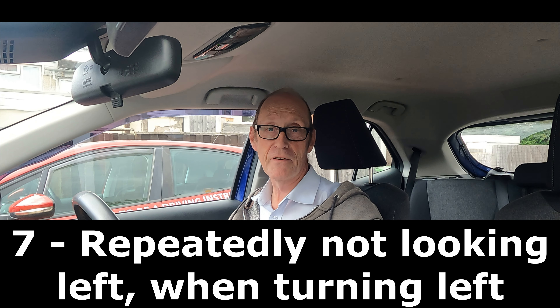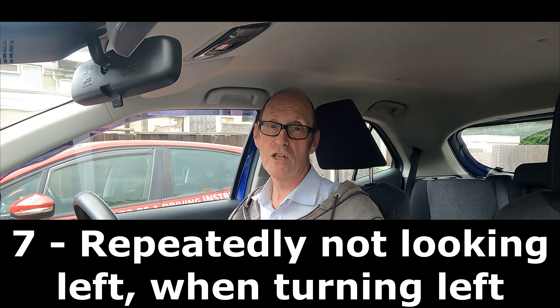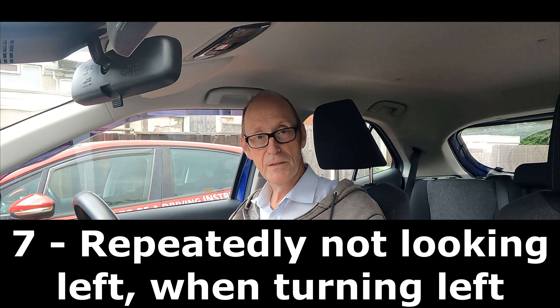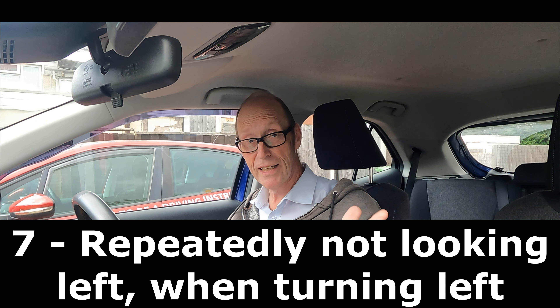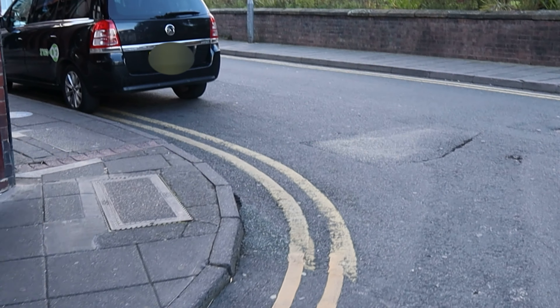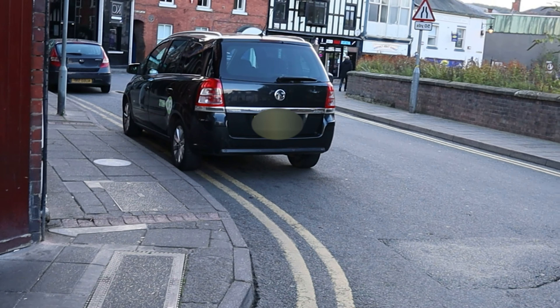The seventh part is repeatedly not looking left when turning left. That means when you go from the main road into a side road, you don't check that left mirror — you might check the centre one, but not the left. And it also means not actually looking left into the road, so if there are any parked vehicles or possible hazards, you're just looking ahead and turning. It's too late for both junctions and left turns. So it's mirrors, then signal, then position. But also look — is there a bus or a lorry on the corner? Is there someone waiting to cross the road? You need to know all that before you actually turn into that road.